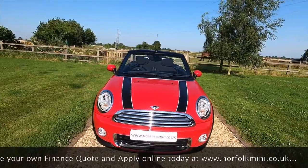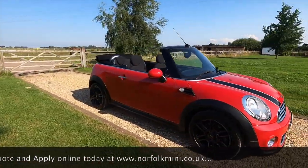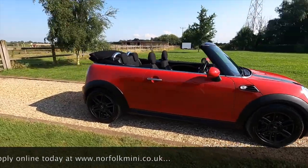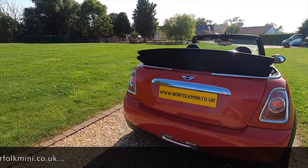The car's got a full service history including one just carried out by ourselves, along with new front discs and pads and an MOT that runs through to July 2022 with no advisories.